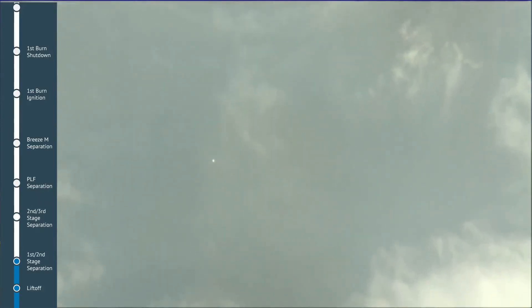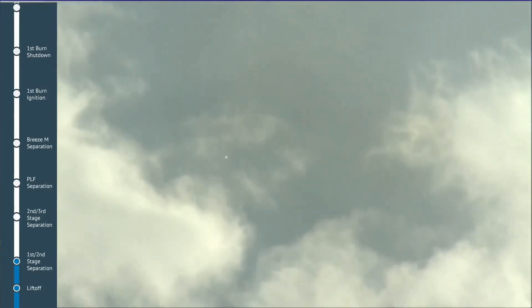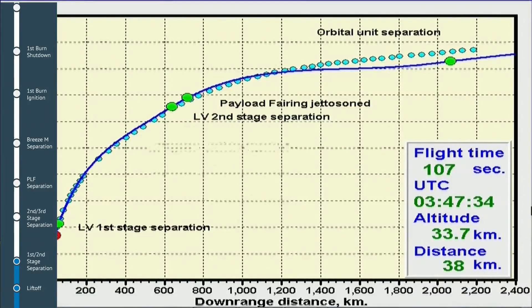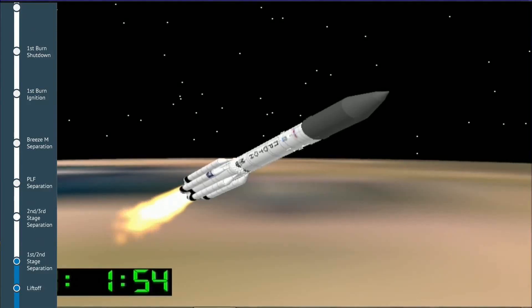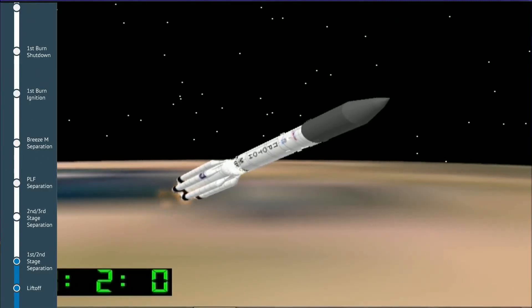We're coming up on first stage separation from the second stage, set to occur at two minutes into the flight. In order to maintain a constant level of force, the second stage engines ignite prior to separation from the first stage. On a clear day like today, launch site observers will be able to see a halo effect as the second stage engines ignite.